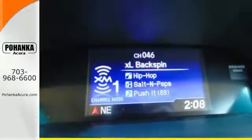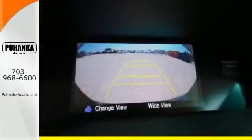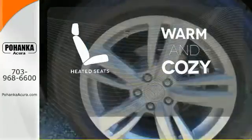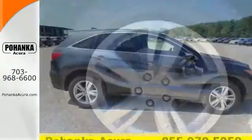You'll love included features like Bluetooth hands-free link, a multi-view rear camera, and a power moonroof. Wrap yourself in the comfort of heated seats. This RDX is ready for whatever you throw its way.